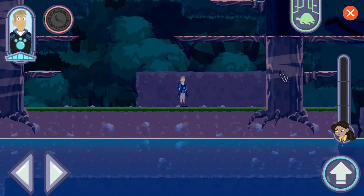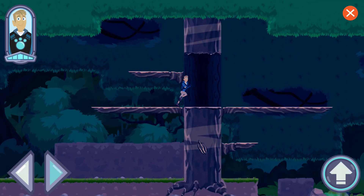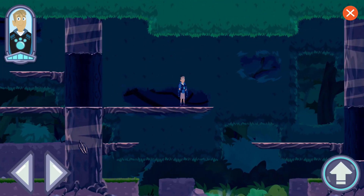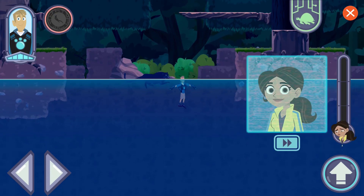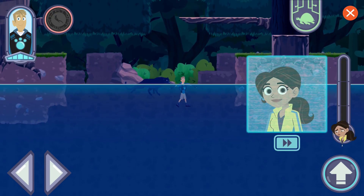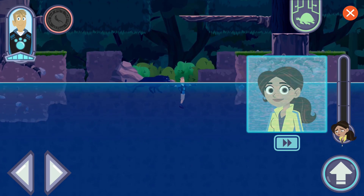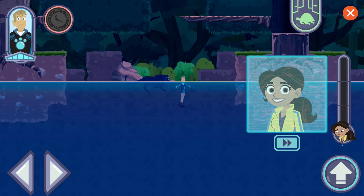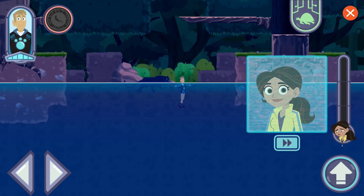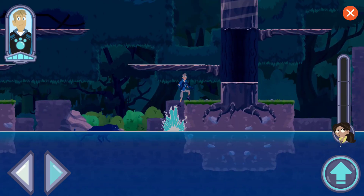Let's look for creatures using creature powers — we'll share what we find with Aviva to help her build new creature power discs. Aviva needs to check this out! This jaguar is swimming. Jaguars are agile creatures, great at climbing, running, and swimming. That gives me an idea, but I need more to work with. Keep looking for creature power inspiration.